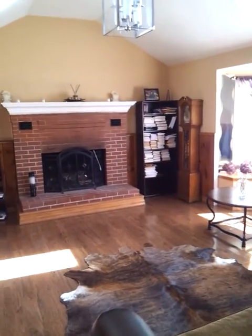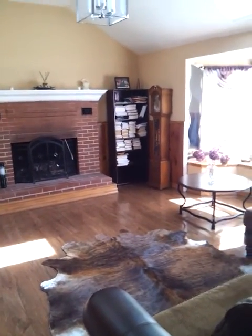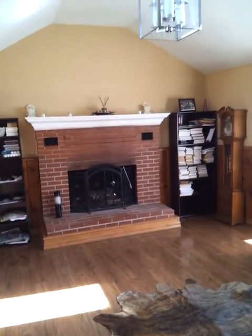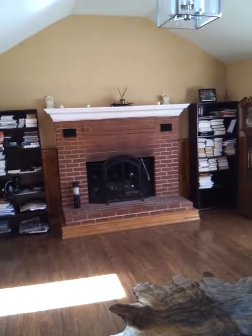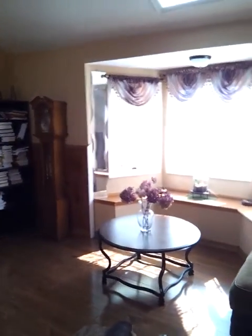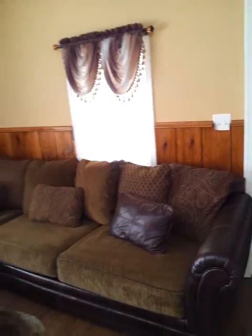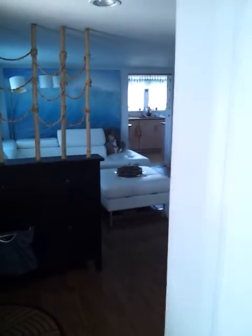It is a huge room. We are mostly not using it, but when you have guests, like 20 people can easily fit here. People love to sit here by the fireplace, which is working. Room is huge, with high ceilings — good for meetings, gatherings, get-togethers. There's a bay window where you can sit around, a sofa, and a little library. It's a nice room. I love this room.